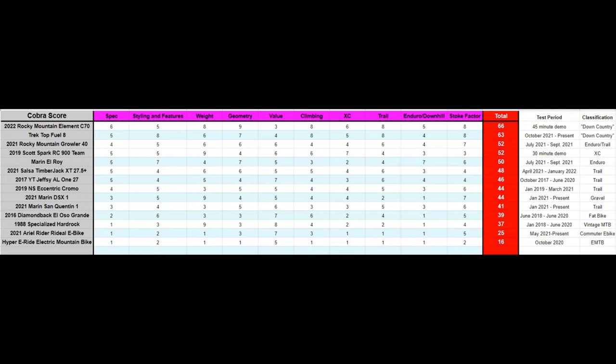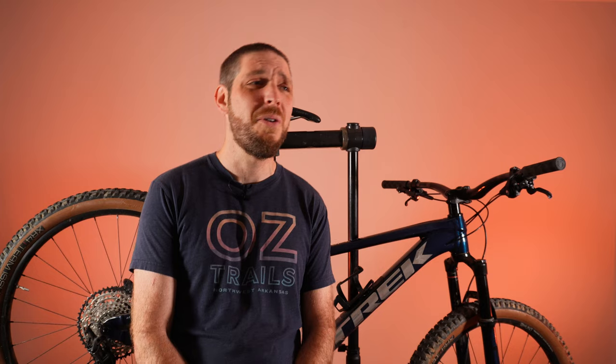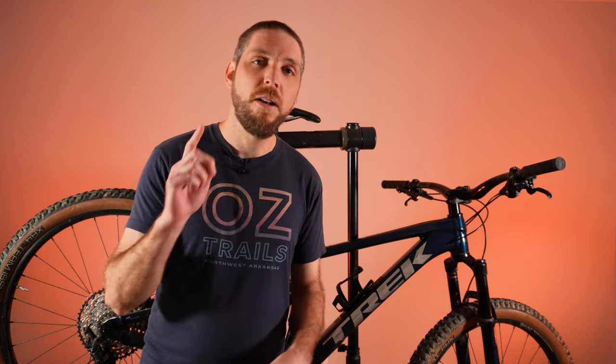Here on the Cobra score, this bike ranks second place, pretty close behind the Rocky Mountain Element. And now it's time for the unthinkable — I'm going to say something I never thought I'd say: Trek, I'm sorry that it took you this long to make a bike worth buying. Boom, roasted. Hit the thumbs up button. Thank you so much for watching, and until the next one, stay rowdy within reason.